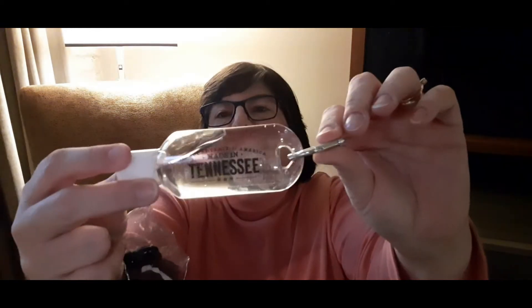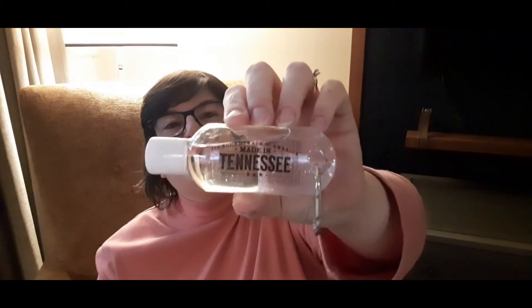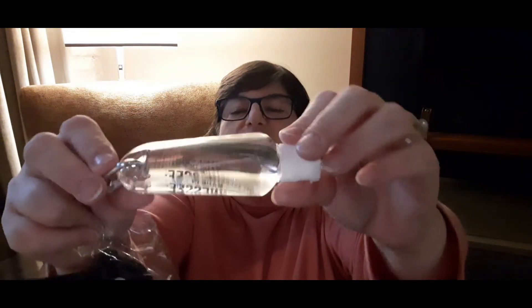I'm going to open up the hand sanitizer first, because it got hard to find hand sanitizer for a while. Who knew that eventually you could get it for free? It's got the logo — the Soundtrack of America Made in Tennessee — on it, and on the back it's got the ingredients list. The carabiner means you can put it in your backpack, your purse, wherever you need to, and it's got a flip-top lid. It smells pretty strong — that alcohol kind of strong smell.